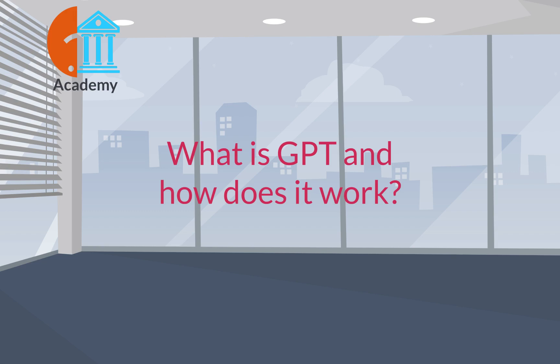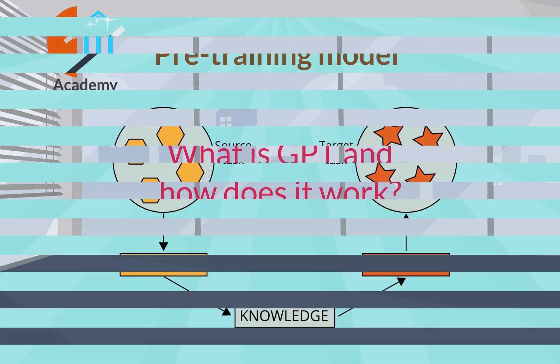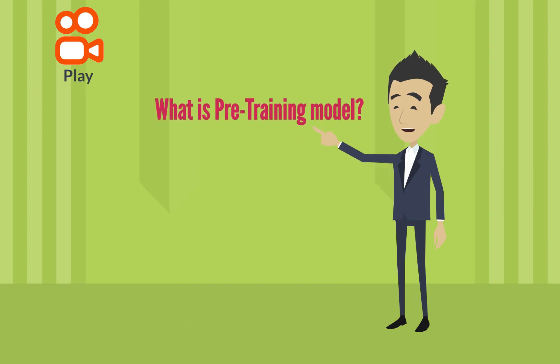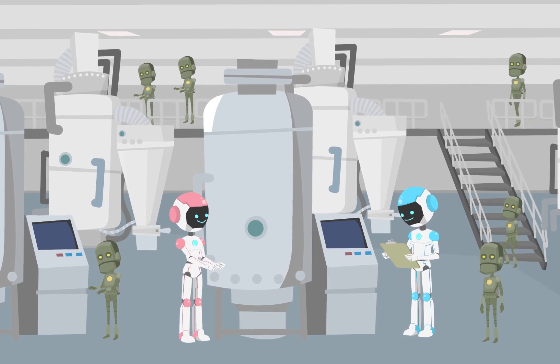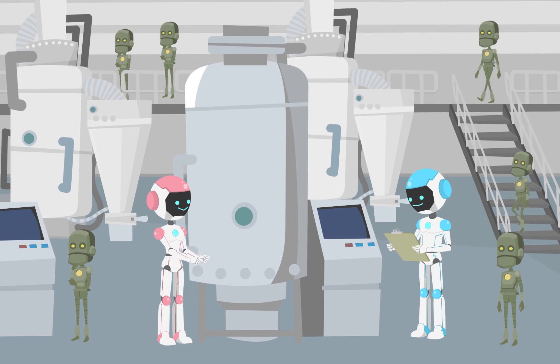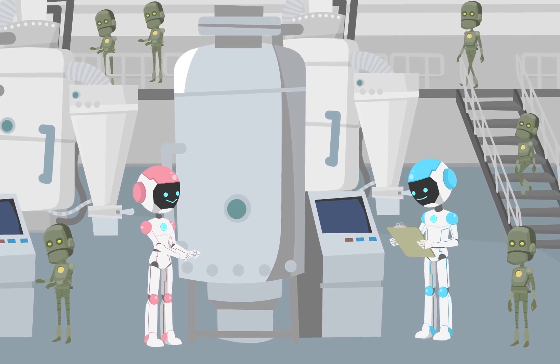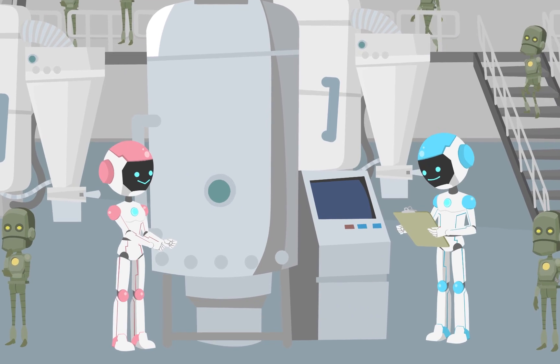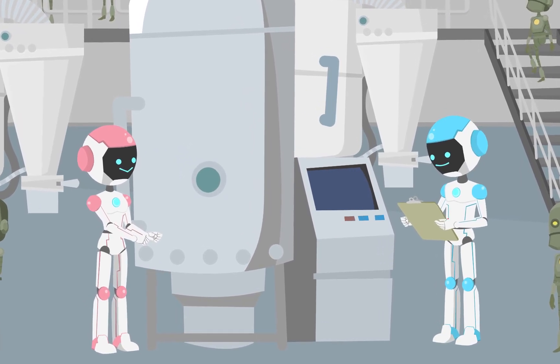What is GPT and how does it work? We open on a futuristic laboratory filled with rows of advanced robots. A female robot named Ava and a male robot named Max are standing in the center of the room, surrounded by other genderless robots.